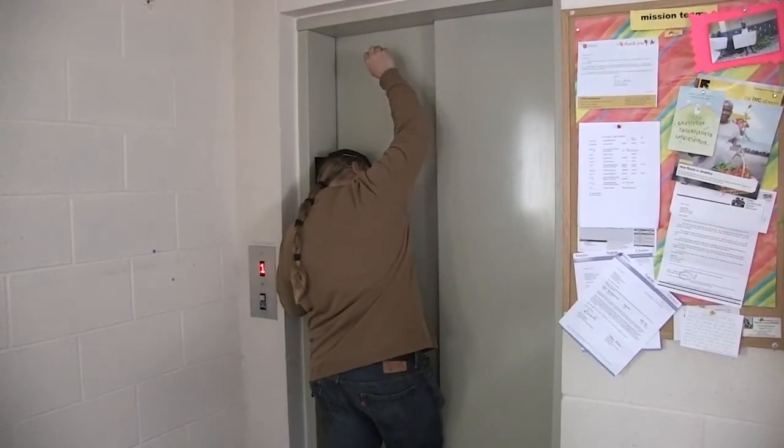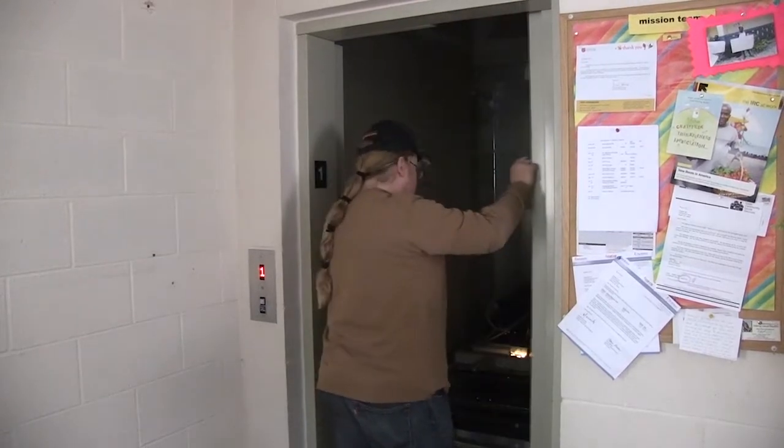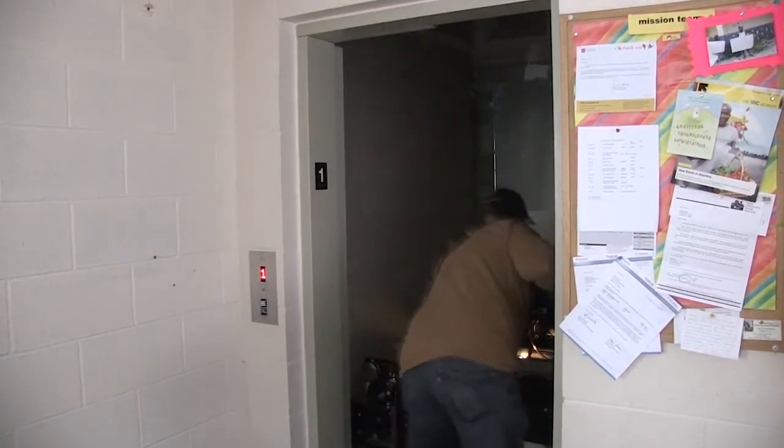If you want a job that really has its ups and downs, perhaps elevators are for you. This is Brian Peterson, owner of Arctic Elevator in Fairgrove, Michigan. He installs, inspects, and repairs elevators all throughout the state.